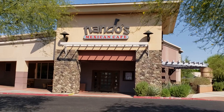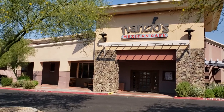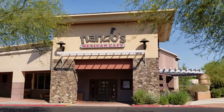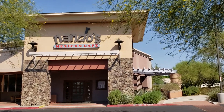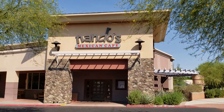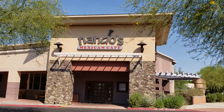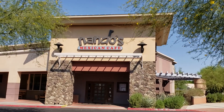Hello friends. Nando's Mexican Cafe offers a huge menu of Mexican wonderful foods and they also have a wraparound patio. To the right is a small patio but it wraps all the way around to the back. Very, very popular. It's on the south side of McDowell, just west of Power. Enjoy.